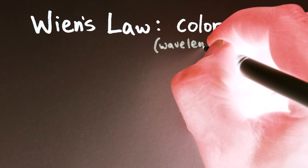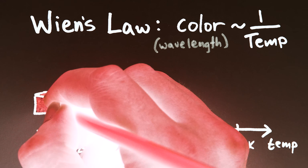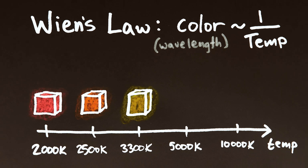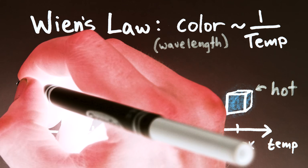The color of a hot glowing thing changes in direct relationship with its temperature. As objects heat up, they start to glow — first red hot, then orange hot, yellow hot, white hot, blue hot. So hotter light is bluer, and colder light is redder.